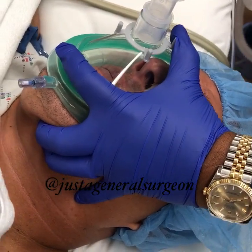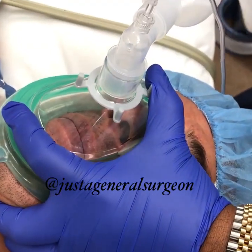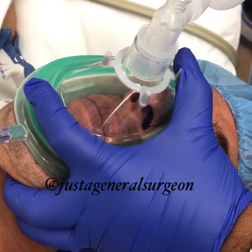We don't need to reverse the anesthesia. Once we stop the anesthetic agents, the patient will wake up within a few minutes after surgery.